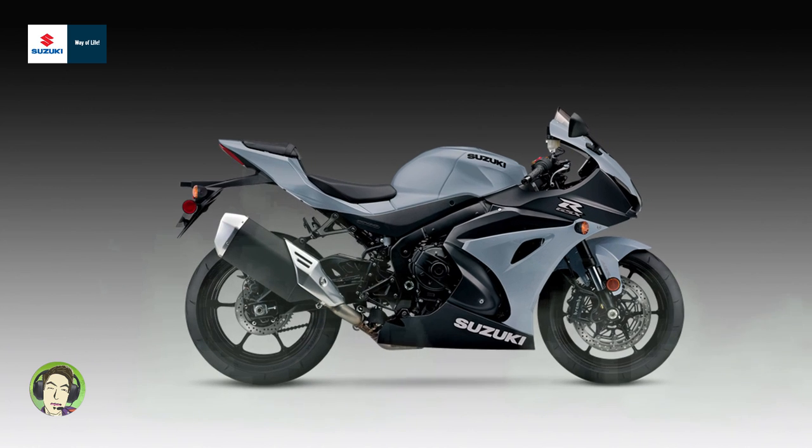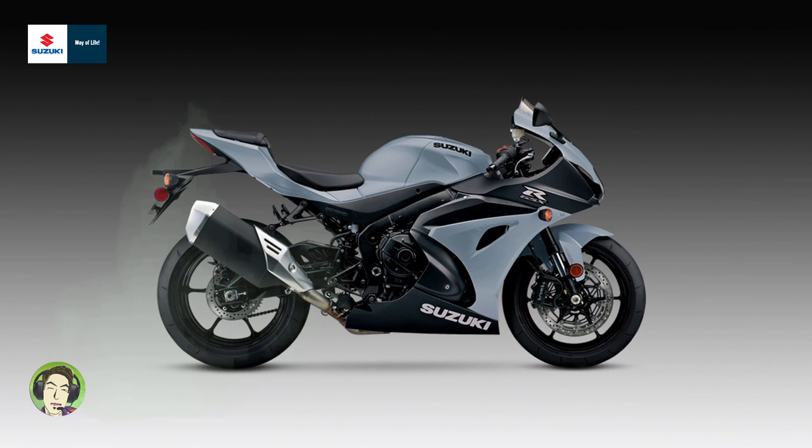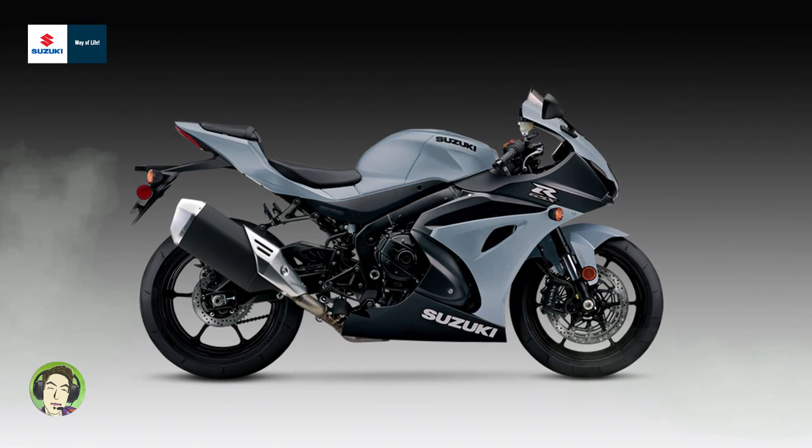The Twinspar aluminum frame is lighter and more compact than the prior generation GSX-R1000, for nimble handling with a high level of grip when cornering. The aerodynamic fairing houses a bright LED headlight and Suzuki Ram Air direct ducts that feed the engine to boost top-end power.